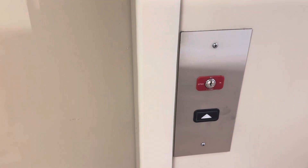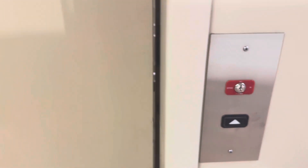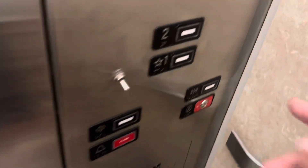Here we come to the elevator at Shields in Sioux Falls, South Dakota. It's a Kone Cases 220 elevator. The chime's good on this thing at least.